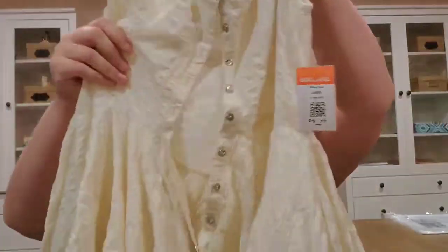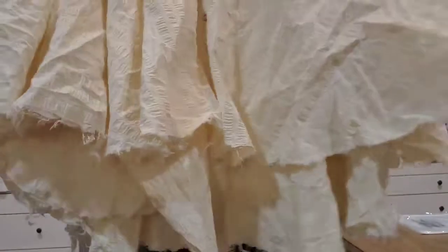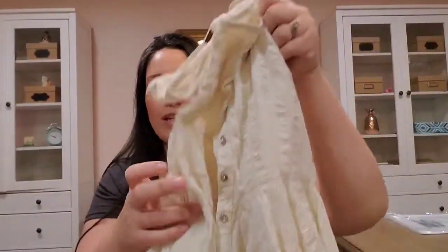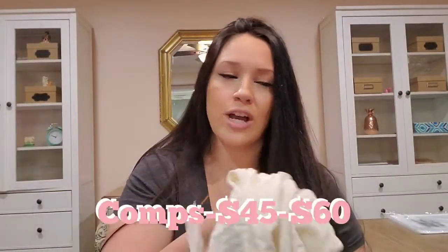Starting with this Free People size small — it's like a cream color, a beautiful dress. It's got a full bottom with a rustic frayed hem and it's layered underneath. It's also got this button-down detail — it's a really pretty prairie-style dress.